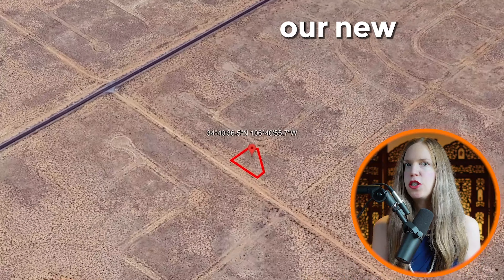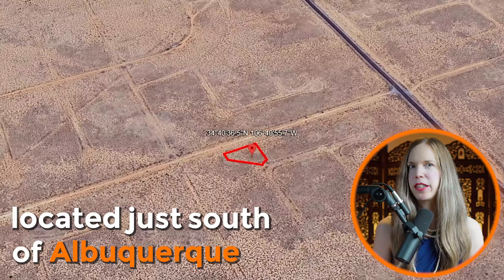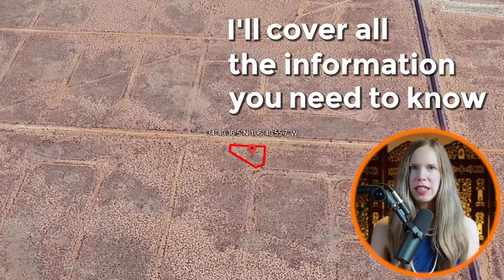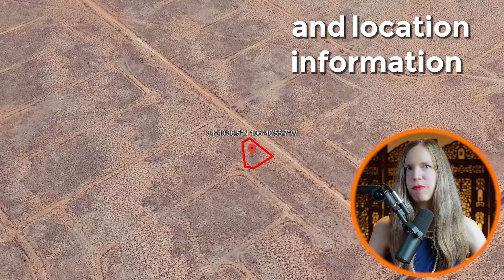In today's video, I'm going to share our new quarter-acre parcel of vacant land located just south of Albuquerque. I'll cover all the information you need to know, including the annual taxes, land use regulations, and location information.